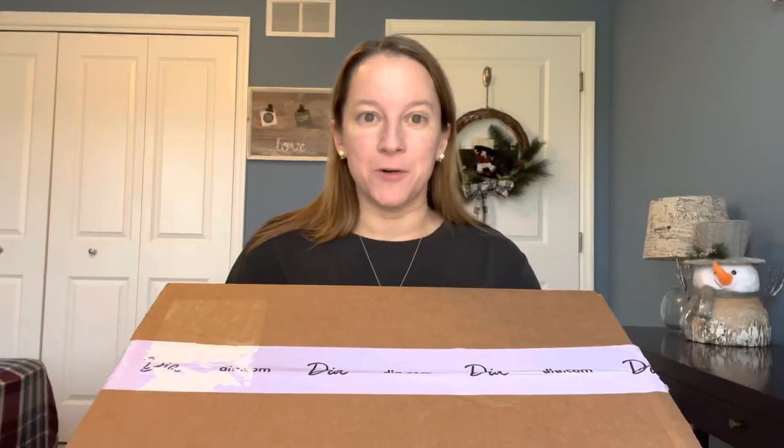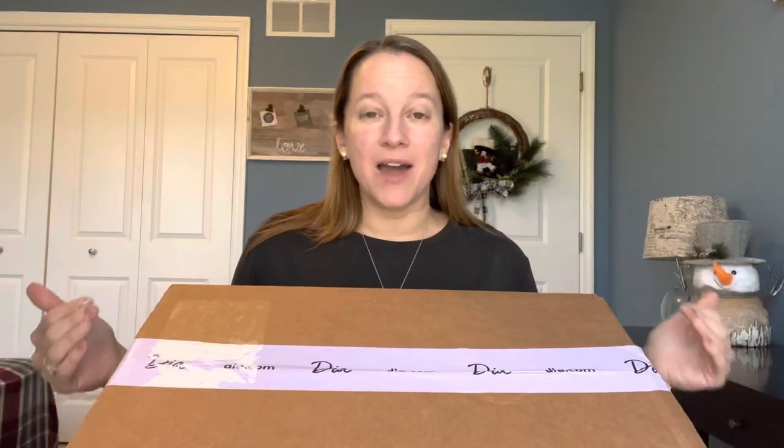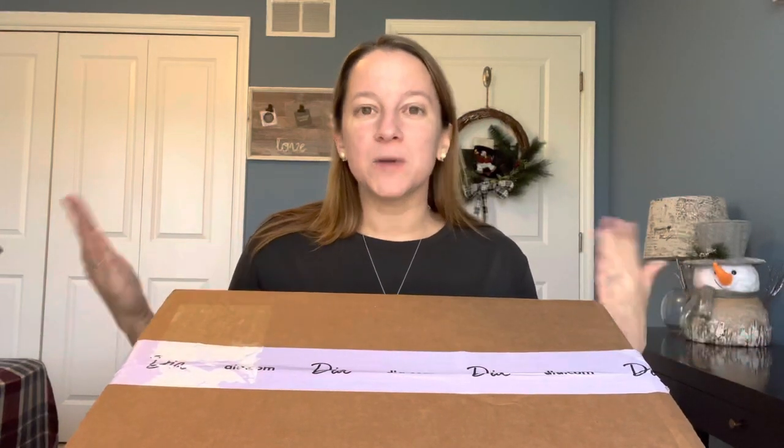I thought it would be fun to try some new styling services here in January to see which ones are some new ways we could explore new styles. I've been seeing Dia pop up quite frequently. Dia is considered a plus-size company, but their sizes start at size 10. I'm a 14, sometimes a 12 in pants, so I'm on the lower spectrum, but it goes all the way up to size 32 — a wide range if you wear plus-size or even just large or extra-large.